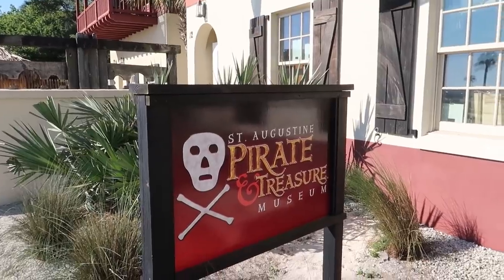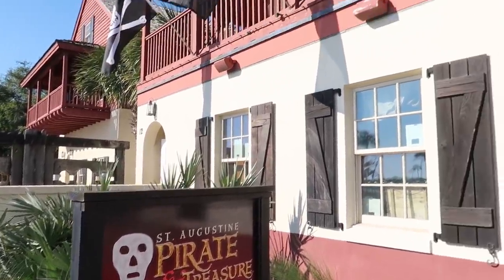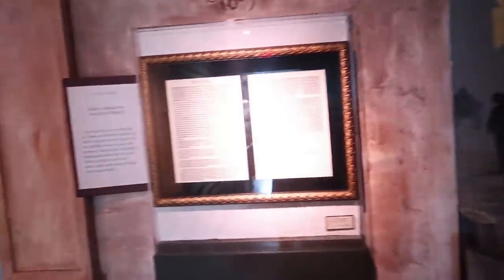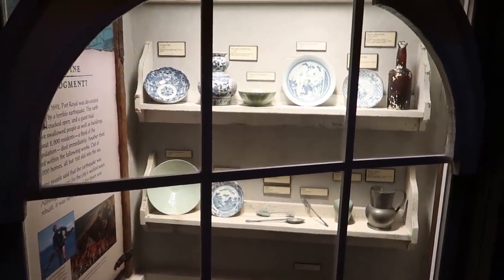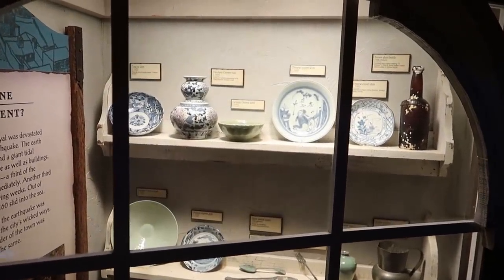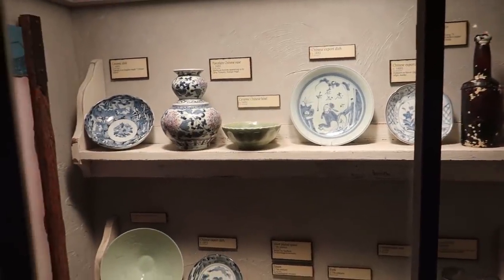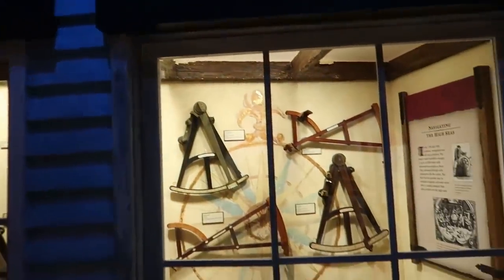Welcome to the St. Augustine Pirate and Treasure Museum. Pretty excited about the treasure stuff — that's the type of stuff I really enjoy seeing. We get to come inside and unleash our pirate soul. We've got our map and now we are heading in. They said they have some real pirate artifacts in here, one of which being one of three surviving Jolly Rogers, original Jolly Rogers flown by pirates, and a real treasure chest actually owned by a pirate.